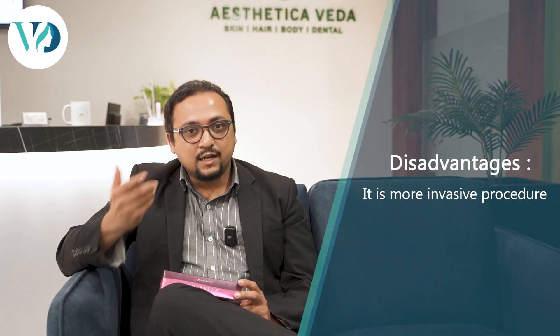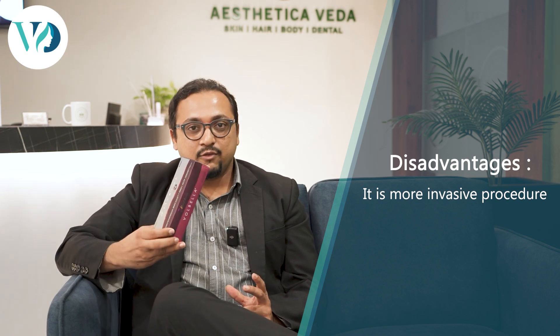Once we deposit the fat, it's done and you don't need repeated procedures. However, the disadvantage of fat grafting is that it is a slightly more invasive procedure. With fillers we inject directly, but with fat grafting we have to borrow fat from your tummy, process it, and then inject it. Sometimes fat grafting patients require a repeat procedure about six months after as a second session.